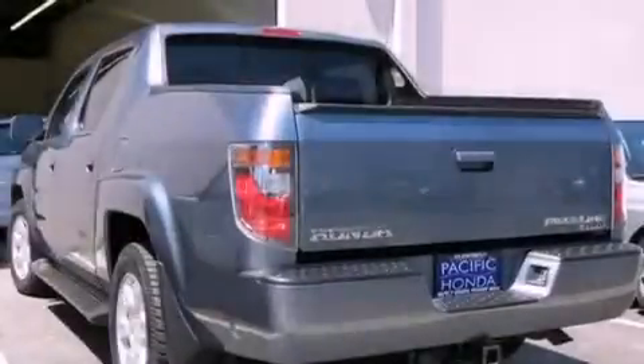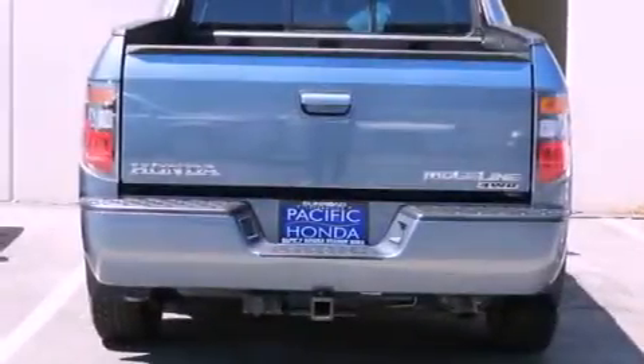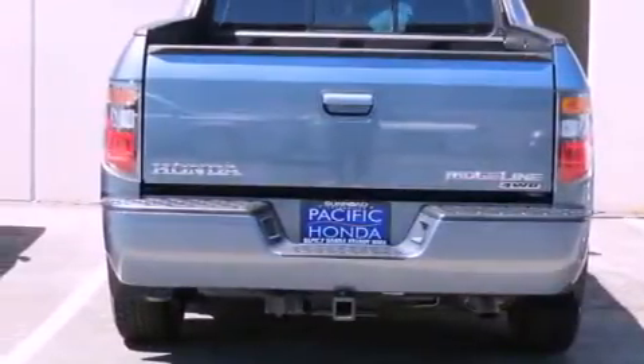An anti-lock braking system, side curtain airbags, air conditioning with automatic climate control, and heated seats that can warm you up in seconds, keeping you and your passengers comfortable the whole trip.